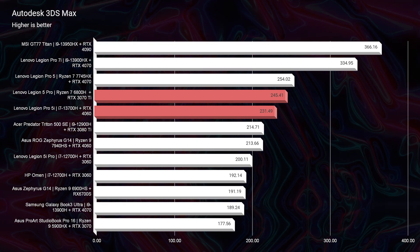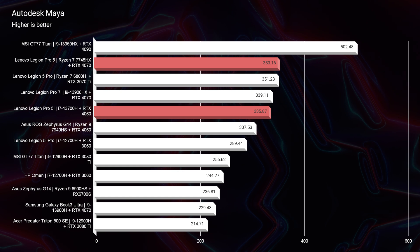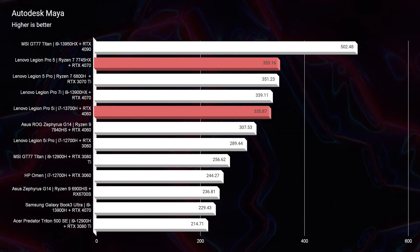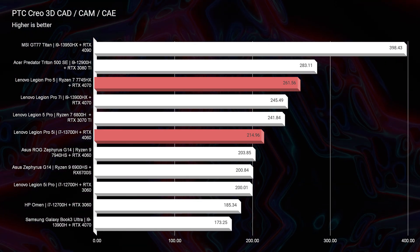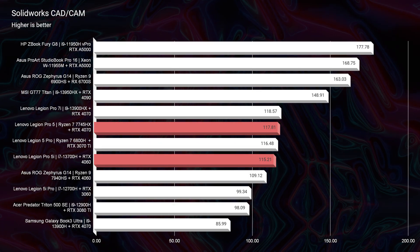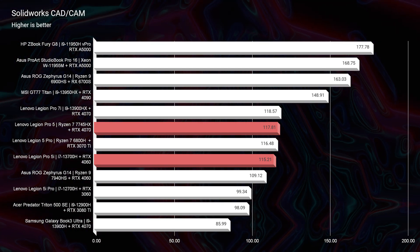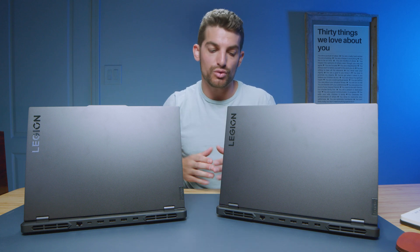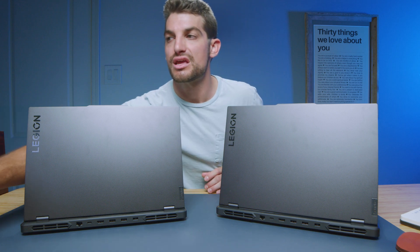Looking at Autodesk 3DS Max and Autodesk Maya, it's not a big difference — only about 20 points between the two, so RTX 4070 versus RTX 4060 is pretty close. For PTC Creo, there's a bit more of an advantage for the Ryzen version, about a 50 point difference. Moving on to SolidWorks, they're nearly neck and neck because these are both GeForce gaming GPUs, not workstation GPUs like the Radeon RX 6800S or RX 6700S. GeForce GPUs tend to struggle in SolidWorks, though they're getting better each year — they're simply not optimized for it.